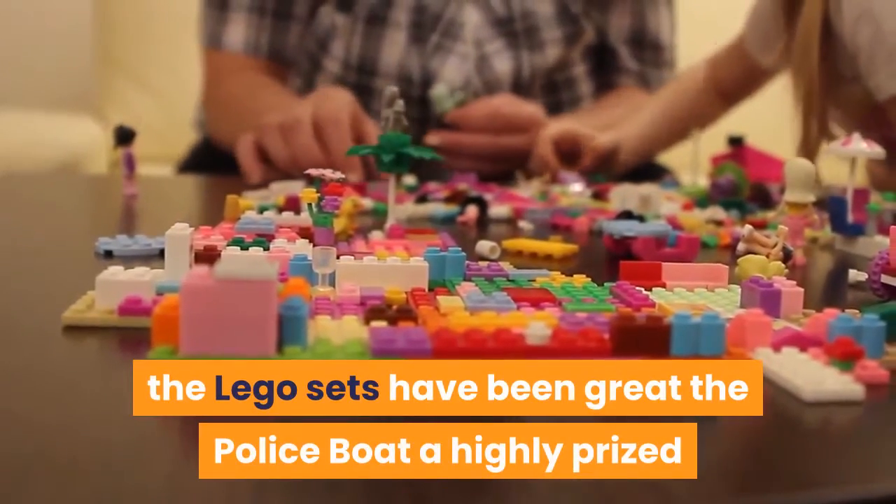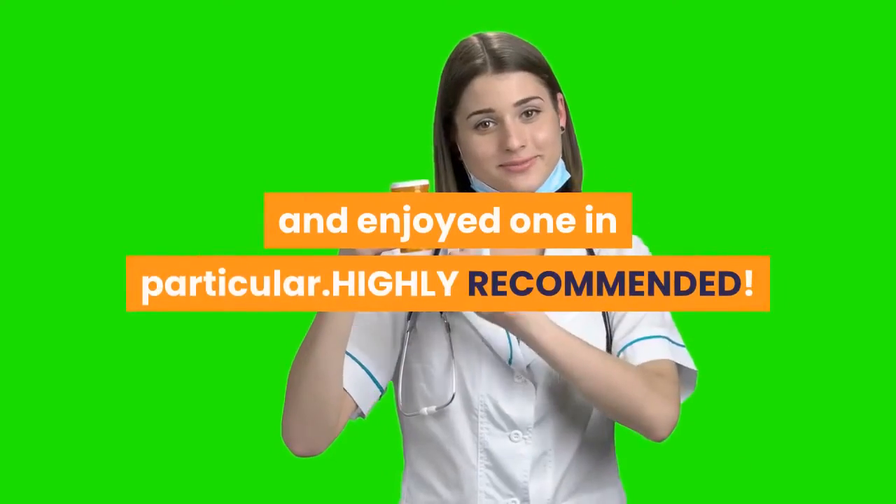In any case, the LEGO sets have been great. The police boat is highly prized and enjoyed. Highly recommended.